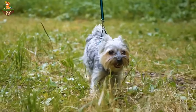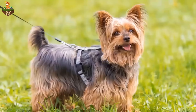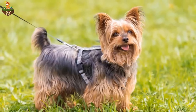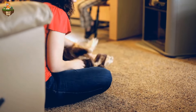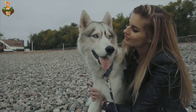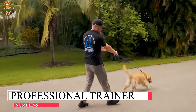Introduce your dog to their safe space gradually, using positive reinforcement to associate it with relaxation and calmness. By creating a sanctuary where your dog feels protected and at ease, you can help alleviate their separation anxiety and promote a sense of well-being.